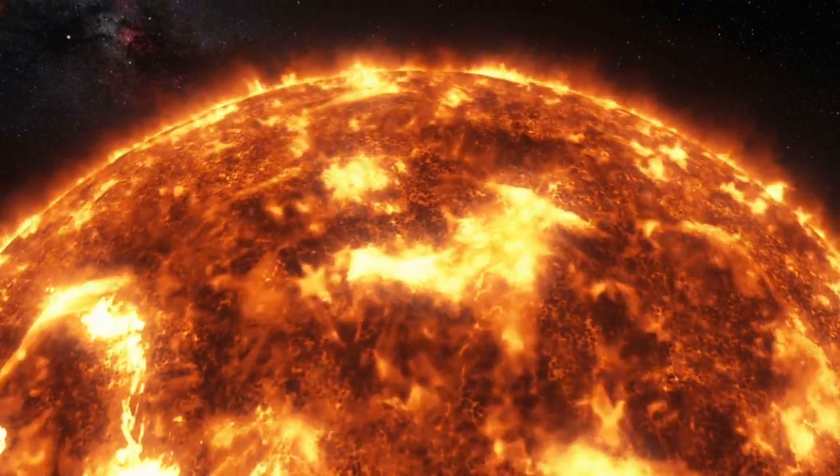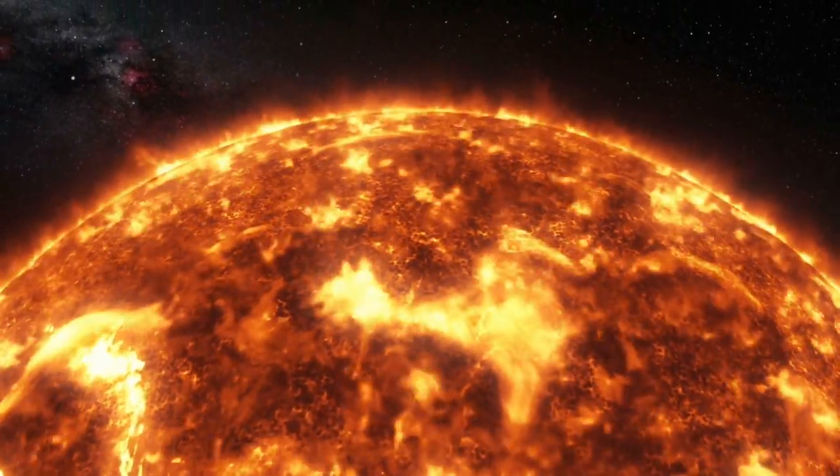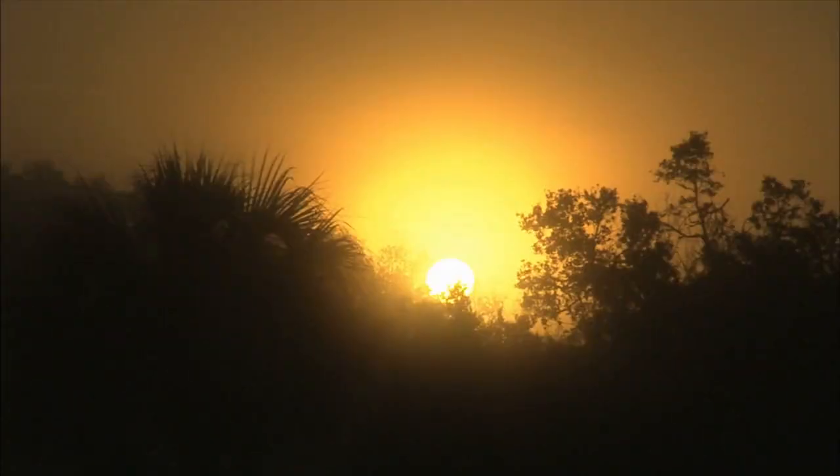Solar cycles. Over an approximate 11-year period, the Sun experiences cycles of waxing and waning activity.